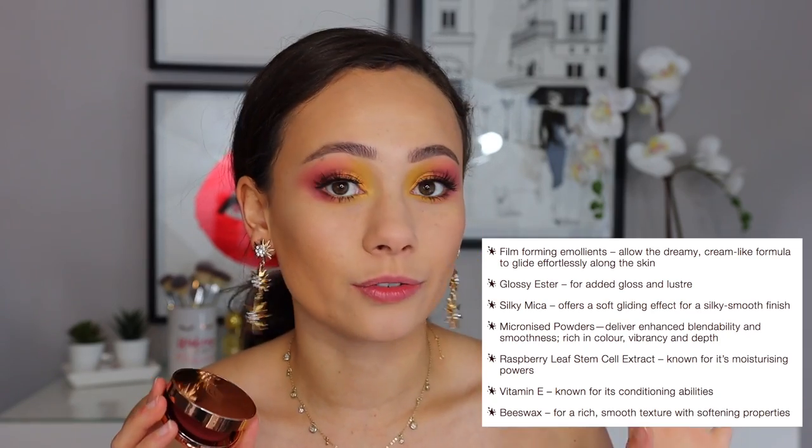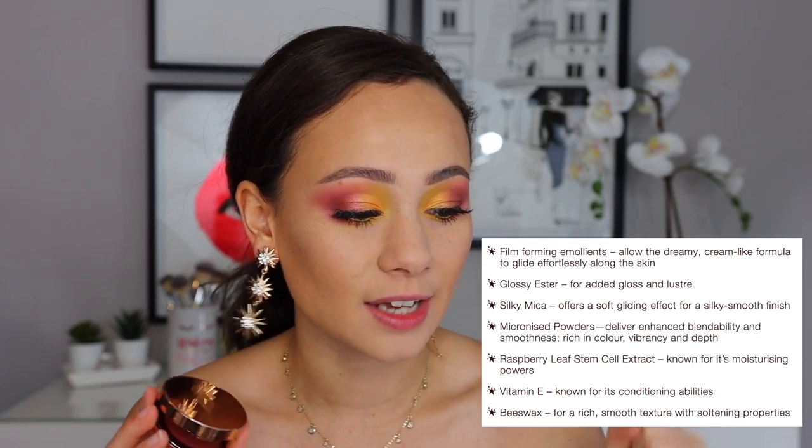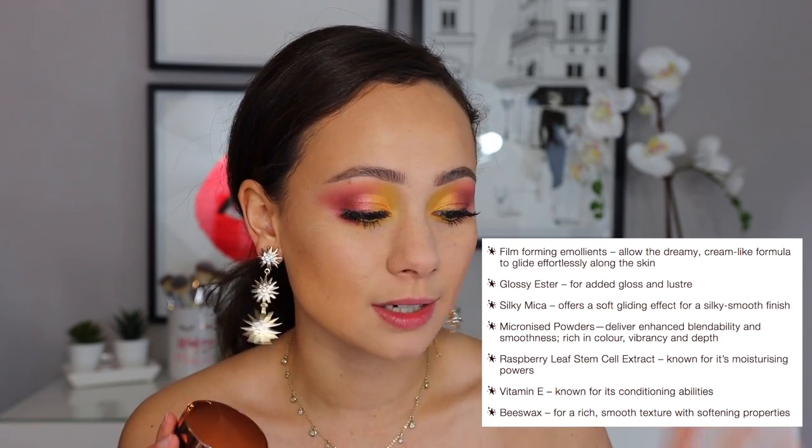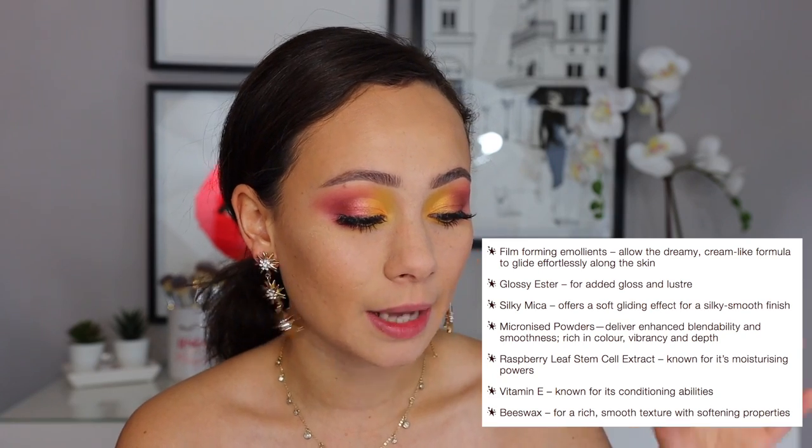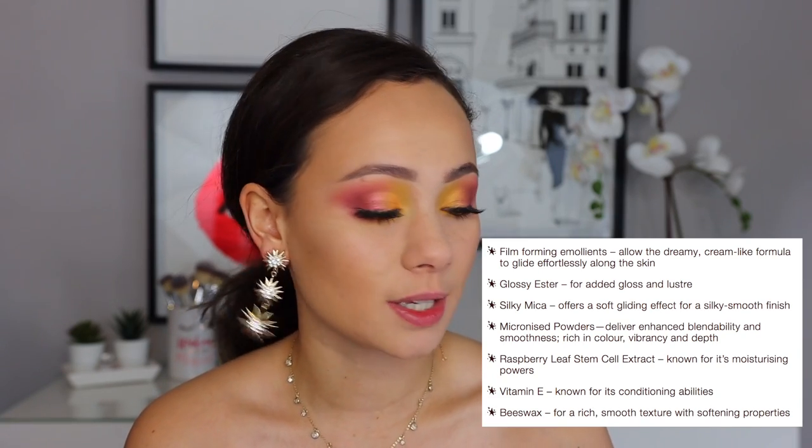Let me describe the product for you. This is the secret to fresh, radiant blush and Pillow Talk glow for everyone everywhere — her website's doing too much. It's a cream product that you can use on your lips and cheeks. You can use any cream product on your lips and cheeks, by the way. As far as ingredients go, this has film-forming emollients, glossy ester for added gloss and texture, silky mica for a soft gliding effect, micronized powders for enhanced blendability and smoothness, raspberry leaf stem cell extract for moisturizing, vitamin E, and beeswax for a rich smooth texture. I think by now we know her ingredient claims are pretty normal — whoever writes for her, they do a good job.